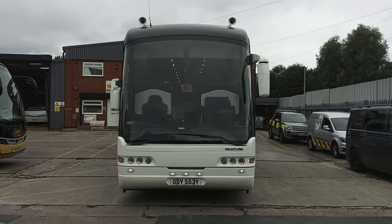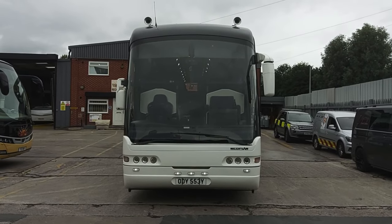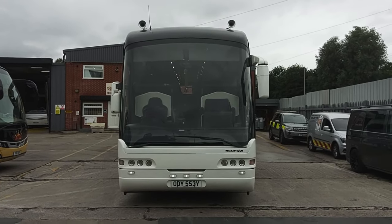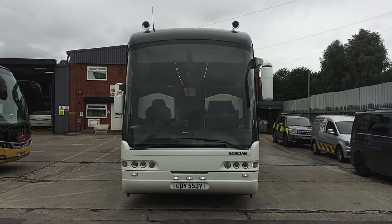So, to recap: a 2005, on a 55 registration, Neoplan N3316 SHDL Euroliner, extremely low mileage, 61-seat executive coach.